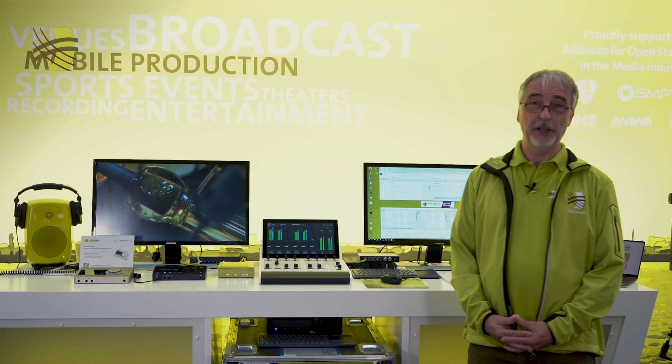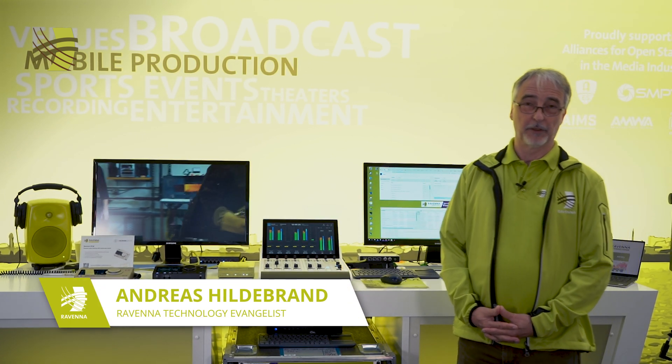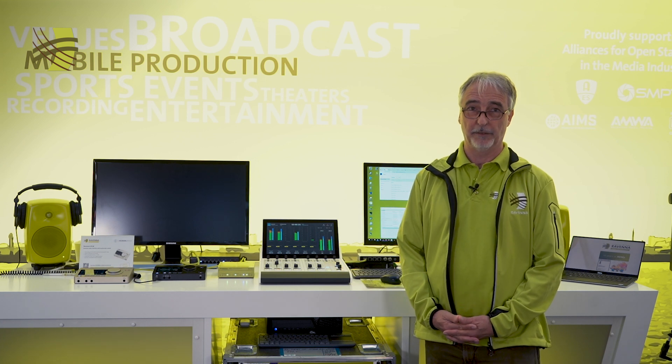Welcome back to the Ravenna booth here at IBC 2023. My name is Andreas Hildrun, I'm with the Ravenna team, and in this short video I'd like to introduce you to some new and featured products which are on display here at the Ravenna booth.